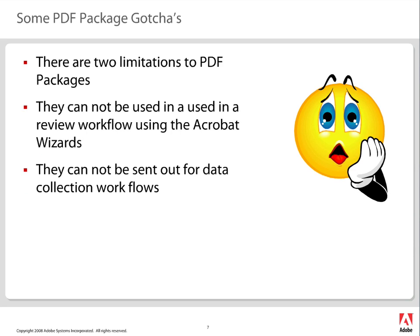Now, packages are great, but I want to tell you about two small limitations you're going to have with a PDF package. First, if you want to use these in a review-based workflow, you cannot do it using the Acrobat Wizards. The reason is because you can have a secured document inside the package, and that creates constraints for the review process.